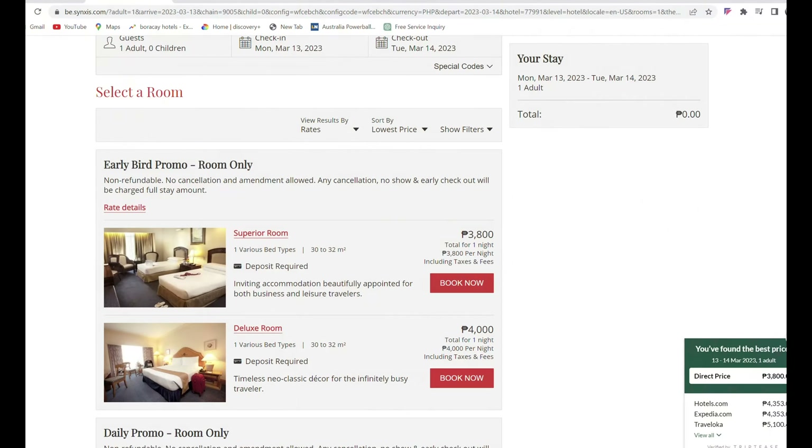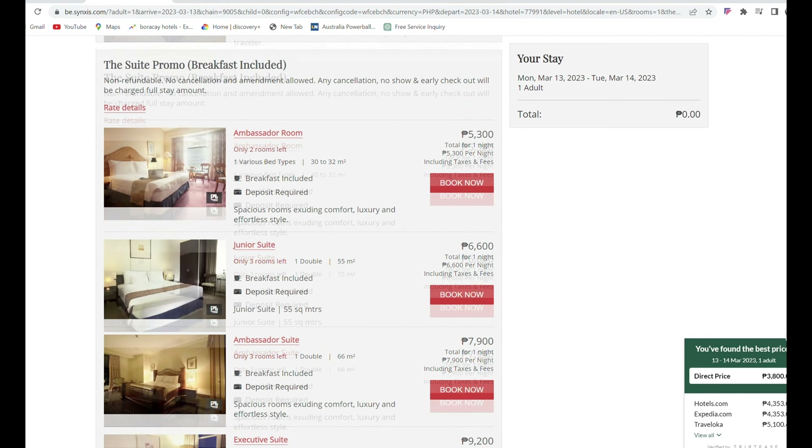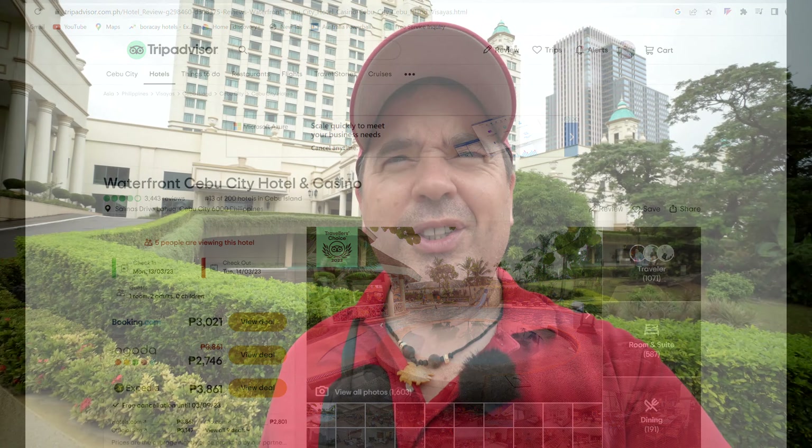You can book directly on the Waterfront's website — room only or with buffet breakfast included — or through third-party booking sites. About 20 years ago this used to be the hotel to come to in Cebu City, but it's been somewhat overshadowed by newer, more modern developments. Overall I'd rate it above average — an aging hotel that probably needs more TLC, but still a pretty decent place to stay in Cebu City.